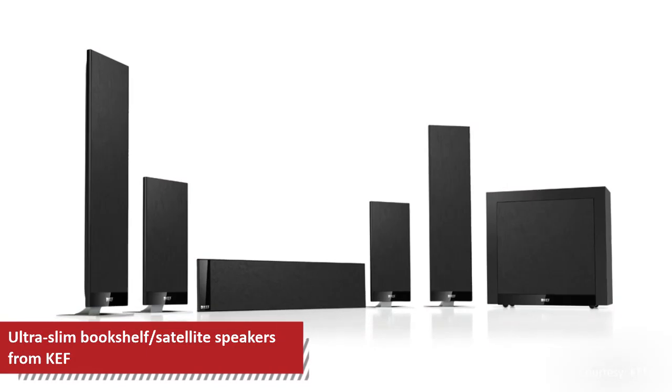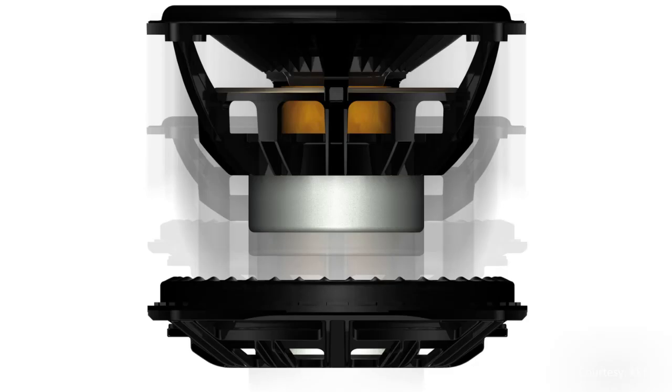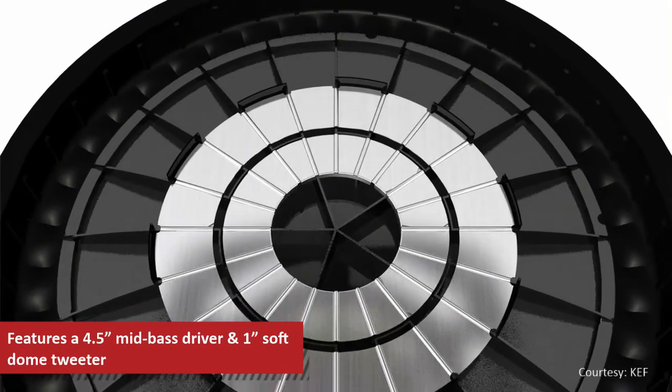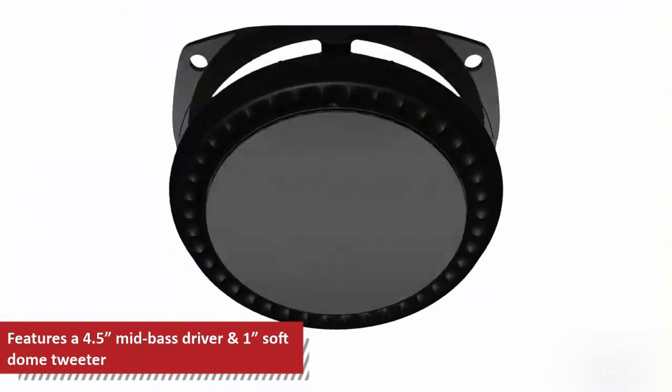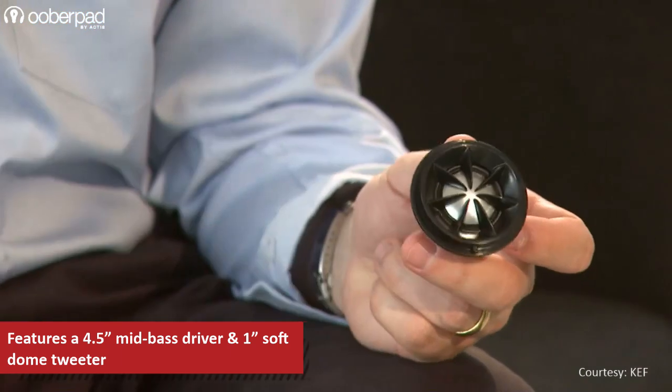Part of the T series, the speaker is housed in a cabinet that is only 35mm thin. To compensate for its slim profile, the speaker incorporates innovative driver and cabinet design technologies to deliver clear and powerful sound output. The T101 integrates a 4.5-inch ultra-low profile mid-bass and a 1-inch fully vented tweeter with KEF's unique tangerine waveguide.